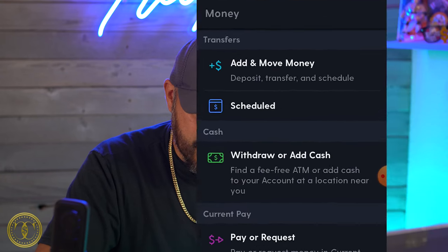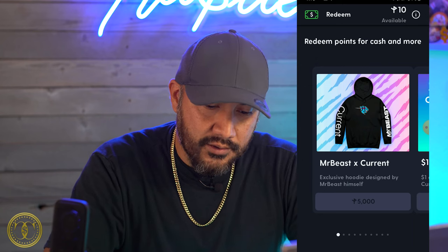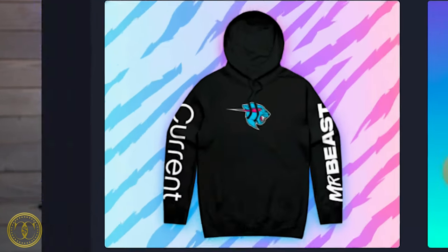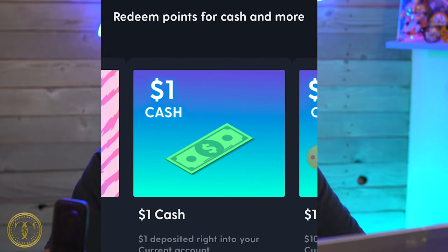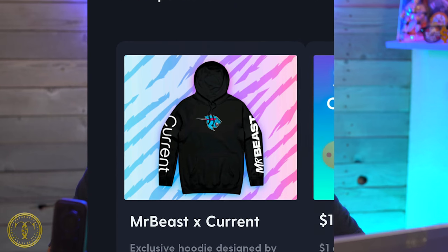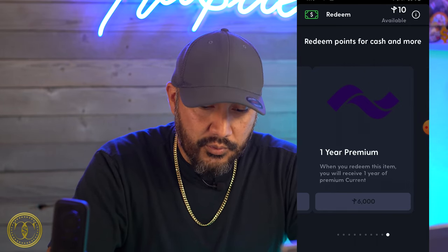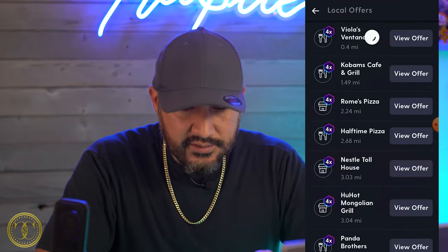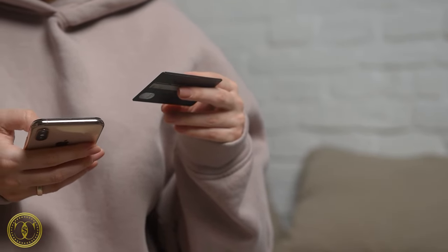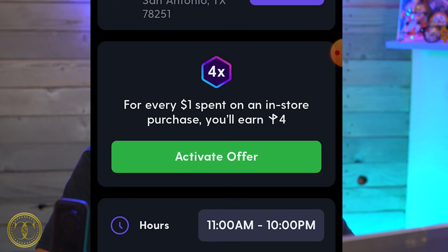There's a points icon at the bottom that shows how many points you have and what you can redeem them for. I have 10 points right now. If you gather 5,000 points, you can redeem a Mr. Beast exclusive hoodie. If you have 100 points you can redeem $1 in cash, all the way up to $100 for 10,000 points. For 500 points, you can redeem one month of Current premium, up to 6,000 points for one year of premium. To earn points, you have to view offers in your current location, activate the offer manually — it won't be done automatically — and it tells you how many points you'll earn per dollar spent at that store.